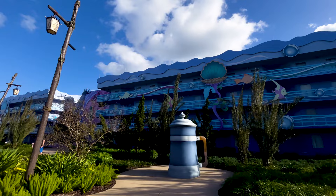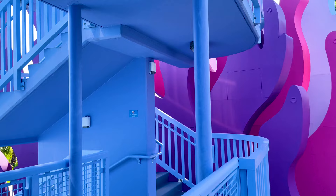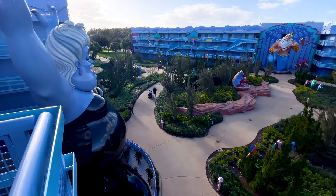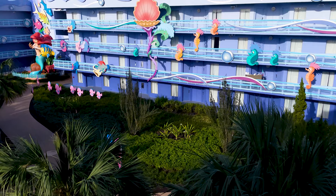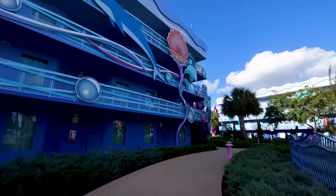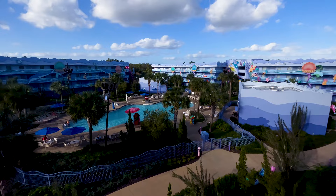The Little Mermaid section is a bit of a hike, but it's the only place you will find the standard value rooms. In this section, you will have three buildings equipped with stairs and elevator access, plus these amazing building-sized statues of Ariel, King Triton, and Ursula out front. Our building had Ariel, but I was kinda sad it wasn't Ursula — I love that sea witch. All rooms in this section open to the outside just like other value resorts, and you will find vending and ice available here too.